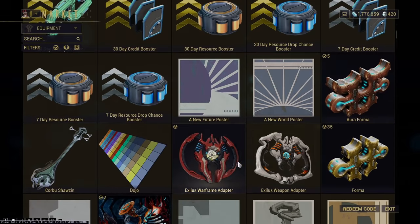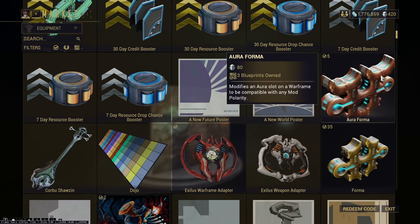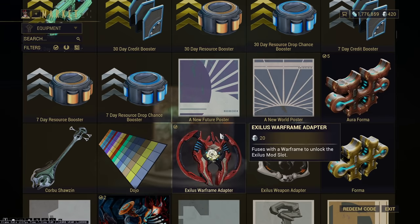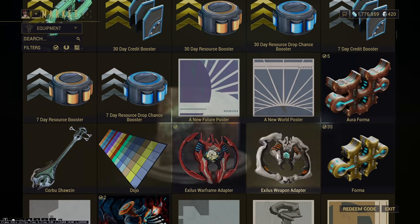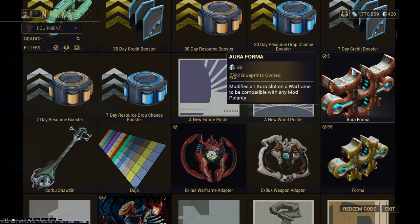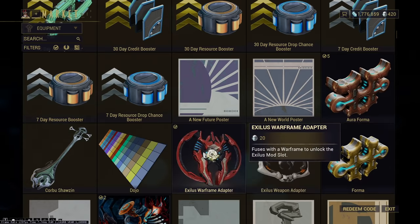All of these can be earned in-game, albeit some of them slower than others. Sometimes it might be worth buying one if you're early and really need something. Exilus Warframe and weapon adapters — not really worth it. Aura Forma — not really worth it for 80 Platinum at all, I wouldn't get that. More so just a Forma bundle, if anything.